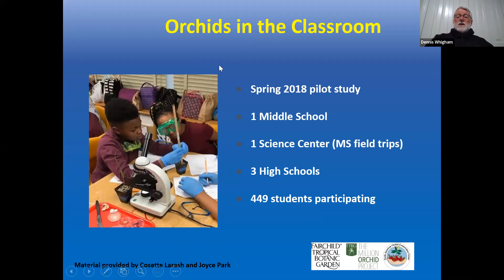Our classroom activity is a spin-off of the Million Orchid Project in Miami, funded by the Smithsonian. The idea is to take orchid science into the classroom and let kids be scientists — set up an experiment and run it. We piloted this in 2018 in the Washington DC area in one middle school, three high schools, and one science center. About 500 students have participated so far. We train the teachers and give them everything they need to take this into their classroom.